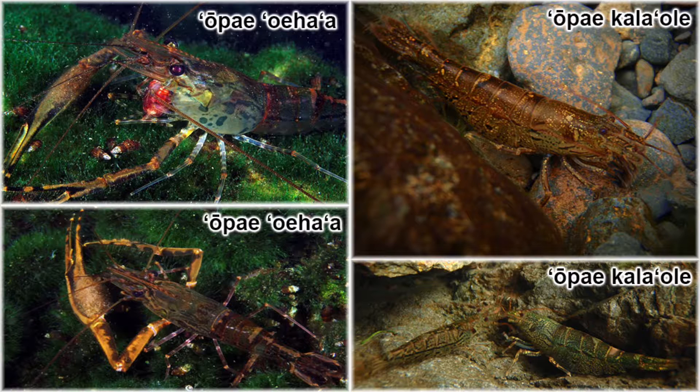The most distinct characteristic about oopai oiha'a is that it has one big claw and one little claw, and also has distinct patterns and marbling alongside its body. Oopai kala ole looks a little different — it doesn't have large claws. Its claws are very small up front, more brush-shaped, and it can fan them out when feeding.